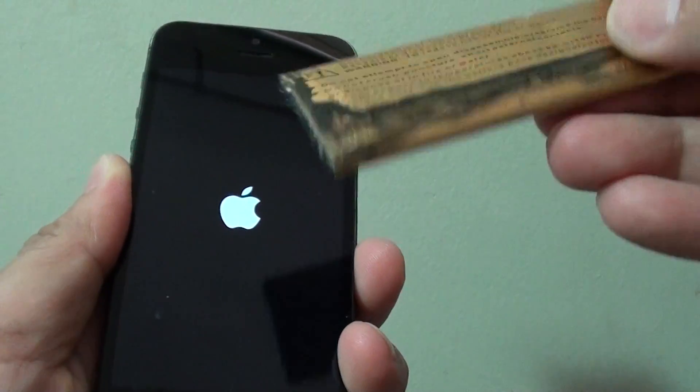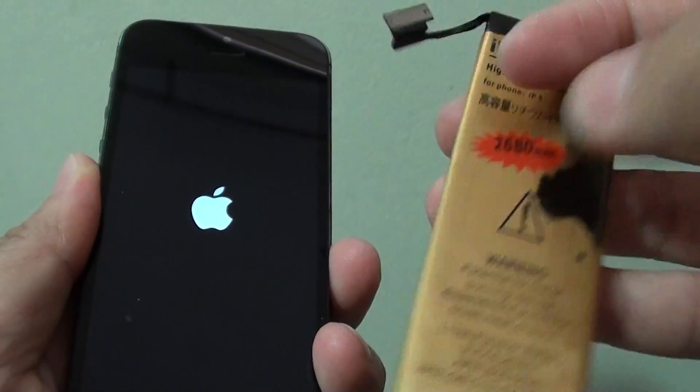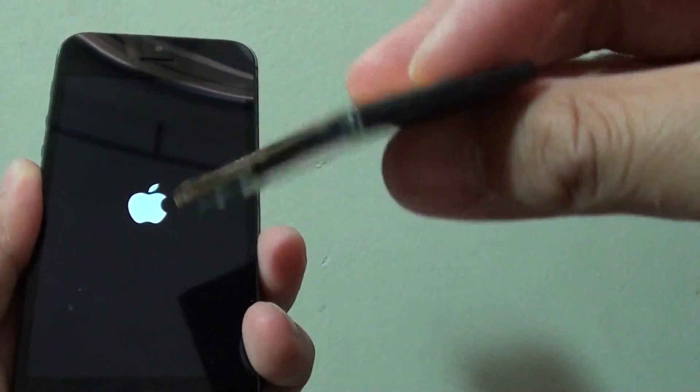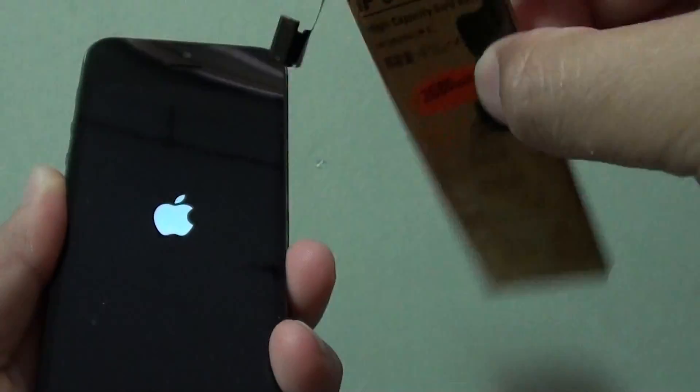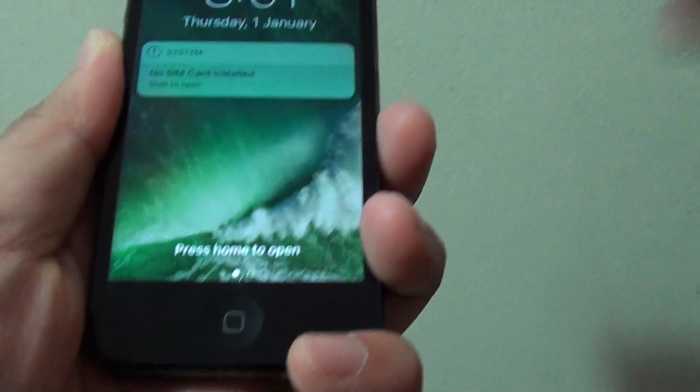Now you can see the old battery is swelling up like this, so it is not really good — it is already damaged. This is a third-party battery and it is already leaking, so it is really time to go in the bin and get a new battery put in.